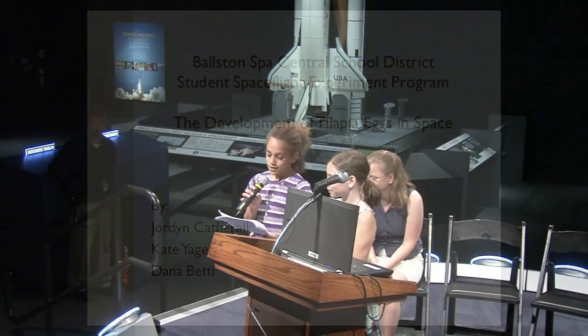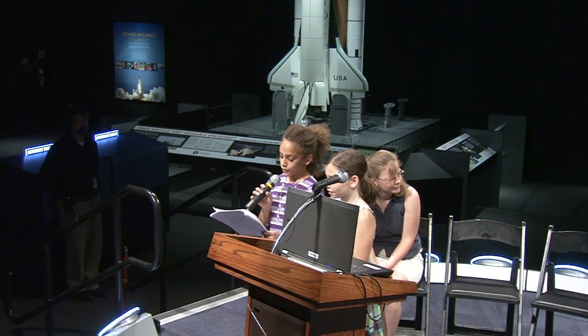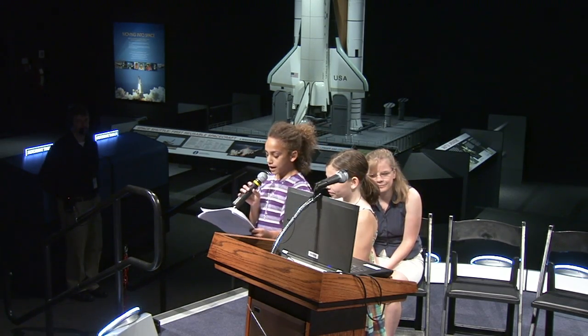Hello, I am Jordan Catherall and this is Kate Yeager. We're sorry that Dana and Betty cannot come to this conference. We just finished fifth grade at Milton Terra South Elementary School in Boston Spa.